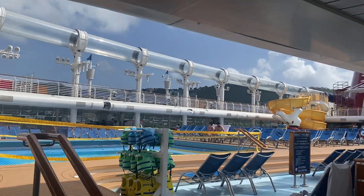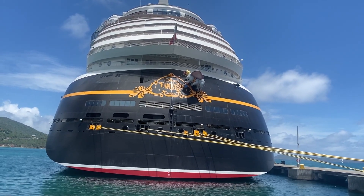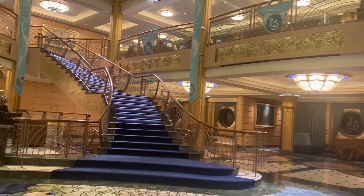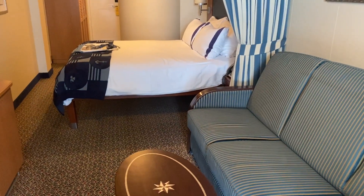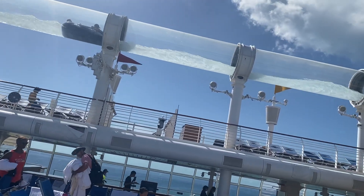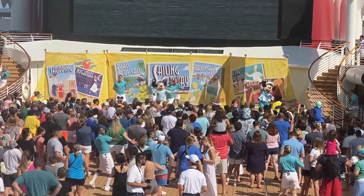Finally, the last thing not included in the base cost is select child care — specifically for children aged six months to three years old. Child care for kids ages three to eighteen is included in the base cost, with different locations based on age. However, if your child is aged six months to three years old — or on select sailings, one to three — you will need to pay for child care, as those children go to a nursery rather than the ship's standard child care play facilities. This also needs to be booked in advance on a first-come, first-served reservation basis, as it can fill up.